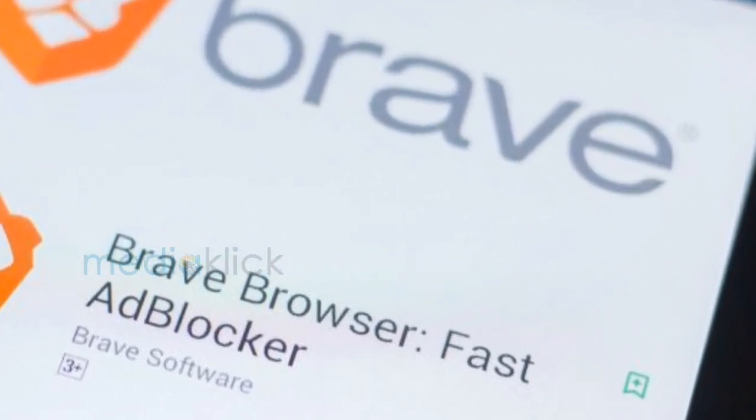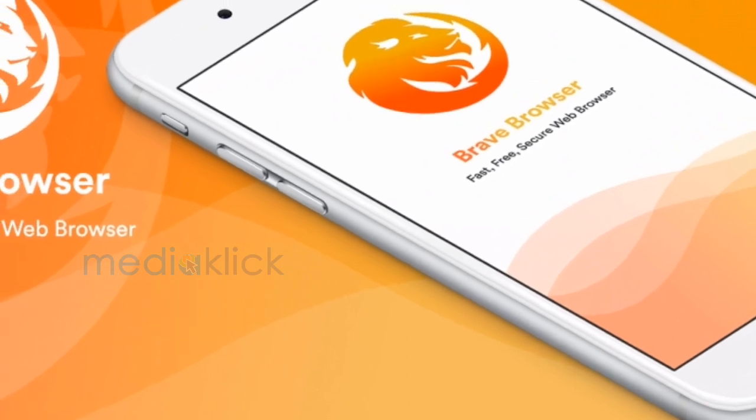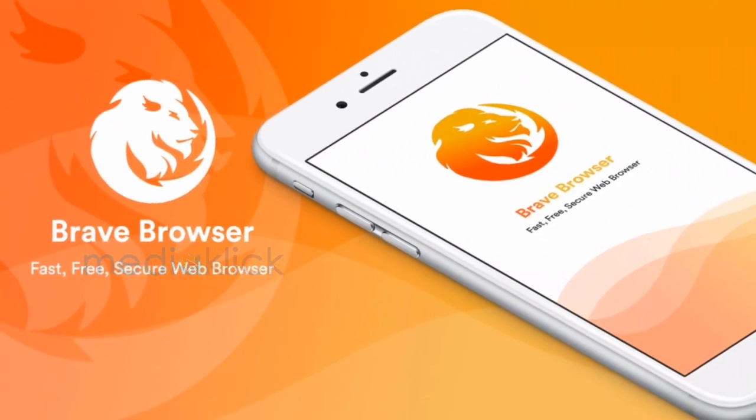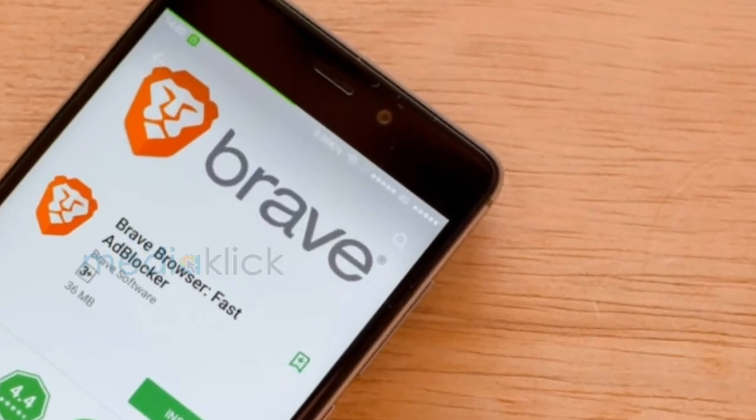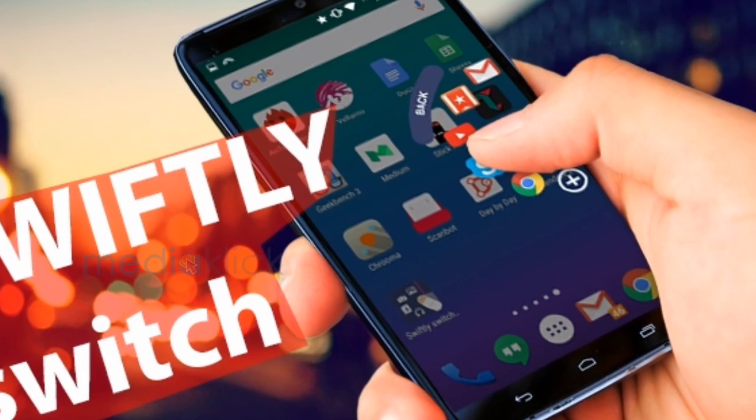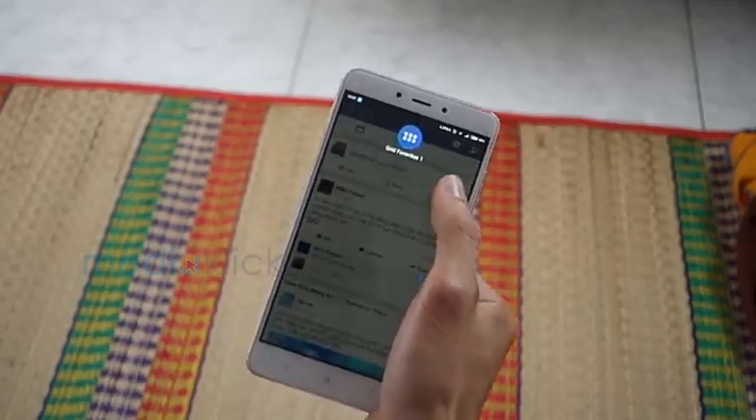Brave — Brave is a web browser which is fast, free, and a secure internet browser for Android. Although this is a free Android app, you do not need to worry about pop-up ads or being asked to install any extensions.